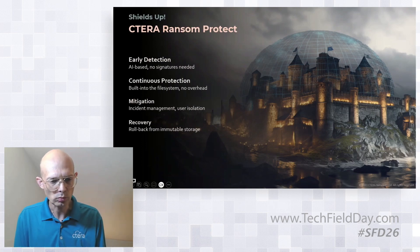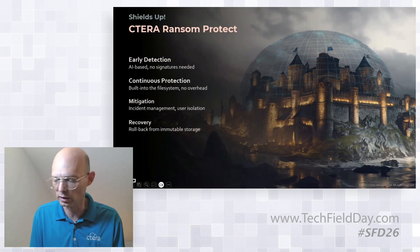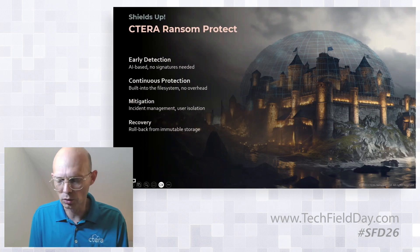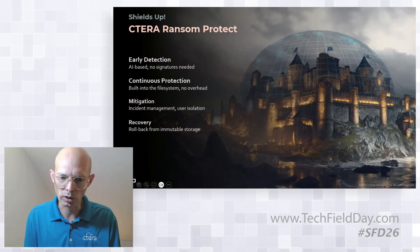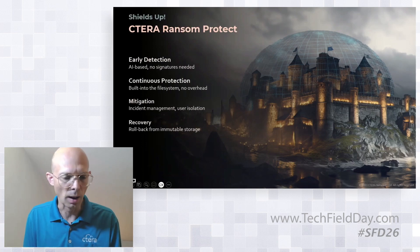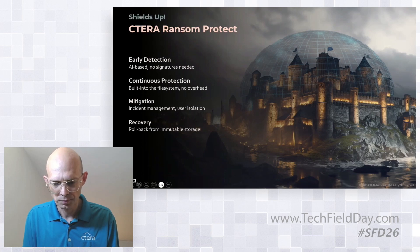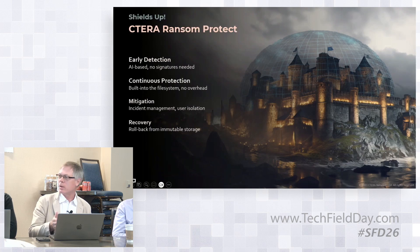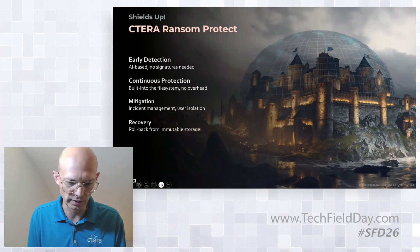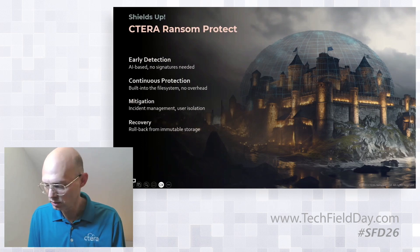The third pillar is mitigation. Once we detect a ransomware attack, we have a comprehensive incident management dashboard showing all ongoing cases of suspected ransomware in your organization. We quarantine or isolate the user involved in anomalous behavior, terminate their access, and block the attack — typically within up to 30 seconds from the start of the attack. We block the specific user and specific device performing the attack, not the share itself, allowing other users to continue working.